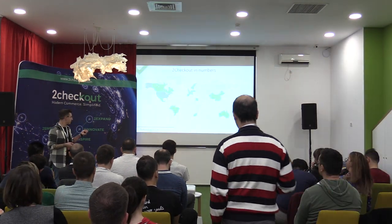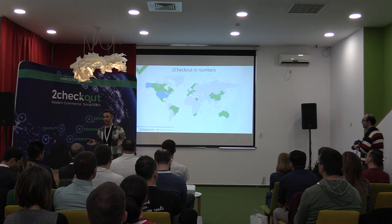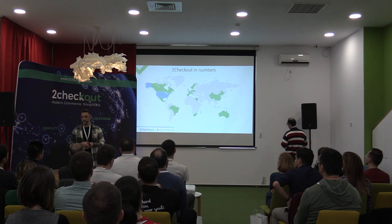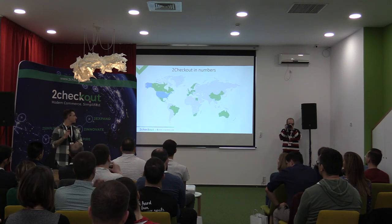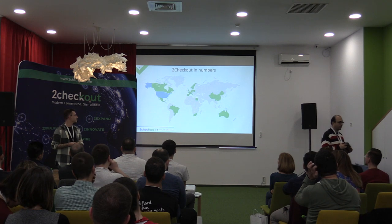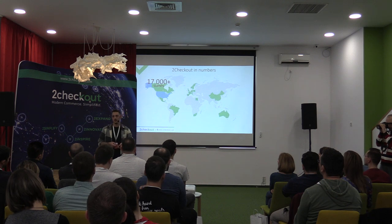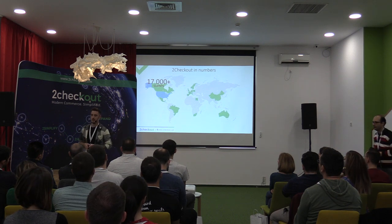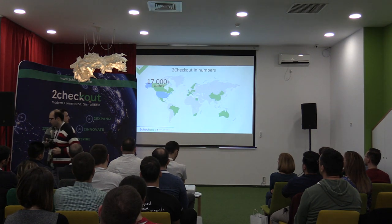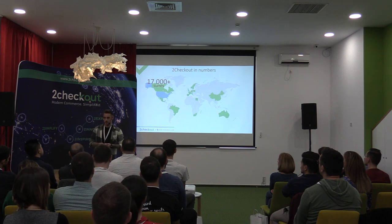For those of you who don't know who 2Checkout is: we are an online payments business solution. We specialize in helping customers from around the globe sell their products online. We work with around 17,000 clients from literally every industry you can imagine — from SaaS, software as a service, to clothes and even online flower shops.